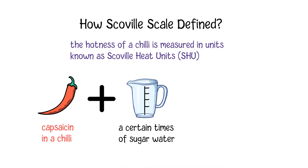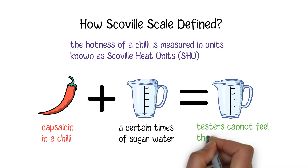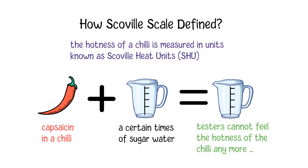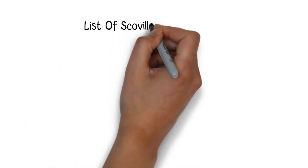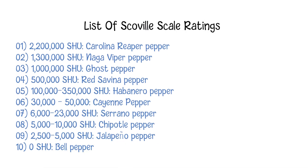SHU is a unit indicating the number of times capsaicin needs to be diluted by sugar water to reach a point where people can no longer feel the hotness of the chili. Simply put, this unit indicates how much sugar water is needed to neutralize the spiciness or hotness of the original chili to a plain taste.